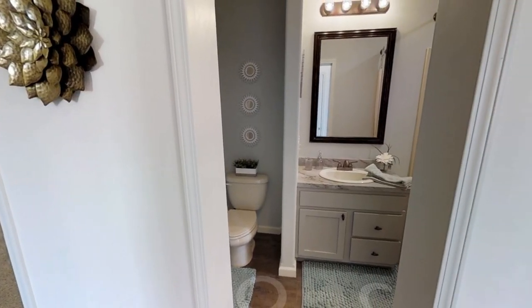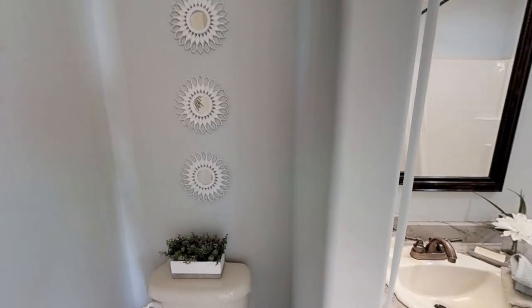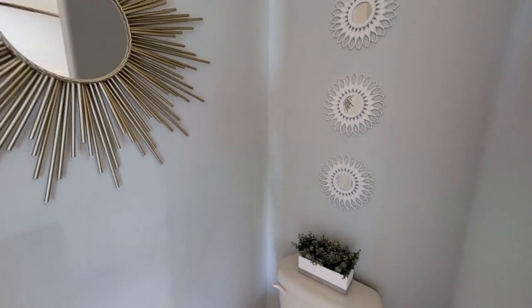Here to the right we have the second bathroom, and it's a decent size as well — just one sink in here.